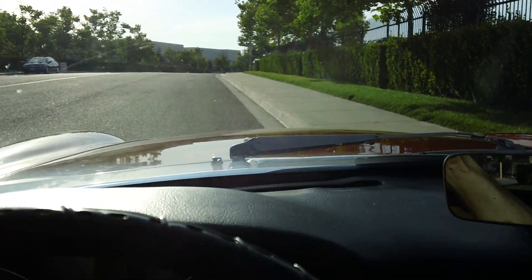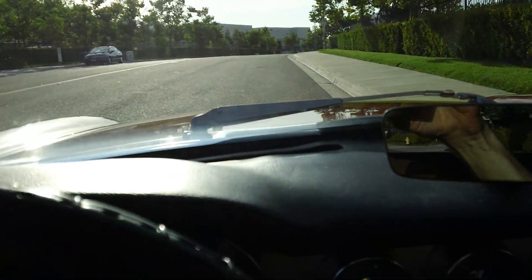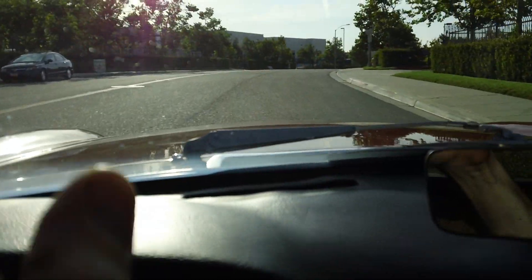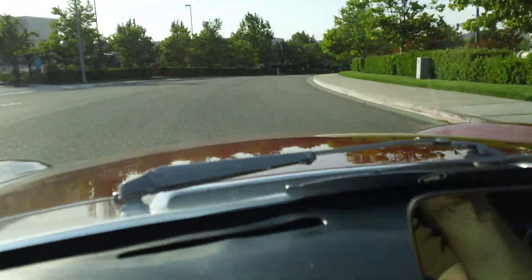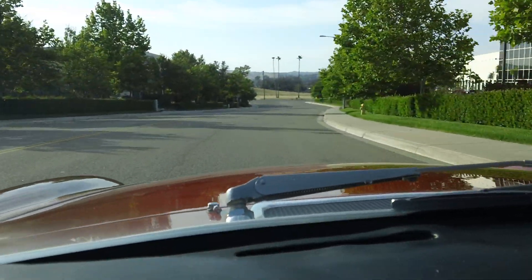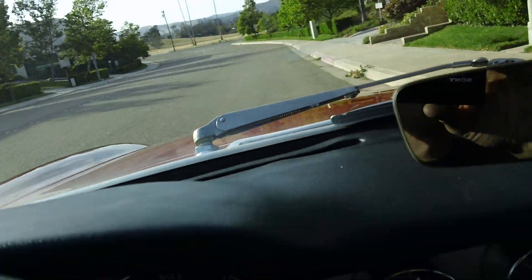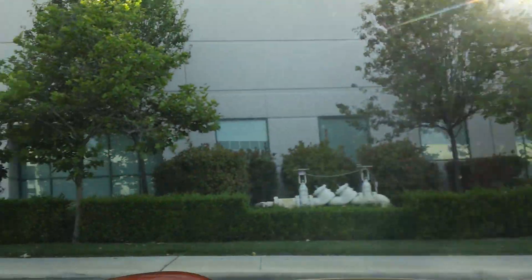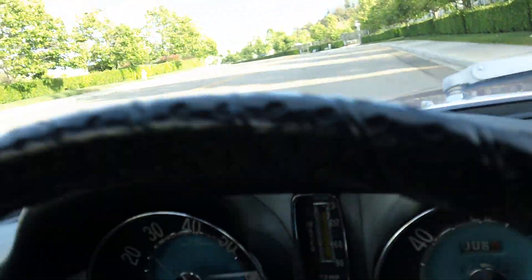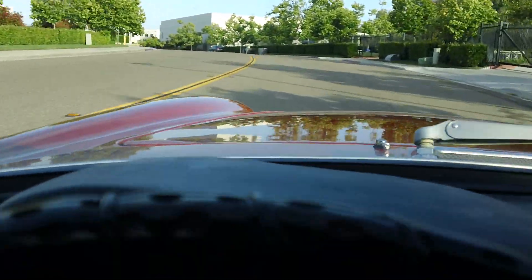I'm going to go ahead and give you a little test drive here. The steering is very tight — there's no play in the steering box. It shifts very smoothly.